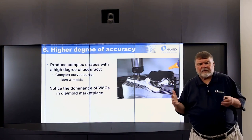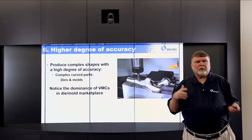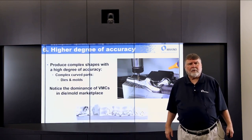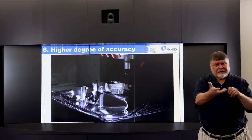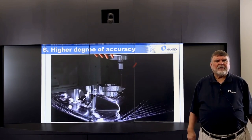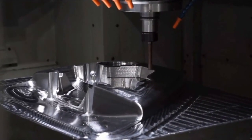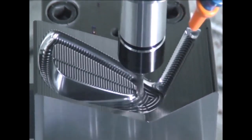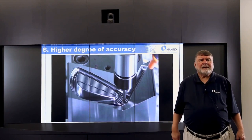If you look around the die and mold market, you'll notice the dominance of vertical machining centers. Here's an example of a mold — we're moving it in X and Y and contouring down in Z with a stepped Z axis. Do you ever wonder how they make forged golf clubs? Here's an example of making a forging die — it gives you an idea of the type of work a vertical handles well.